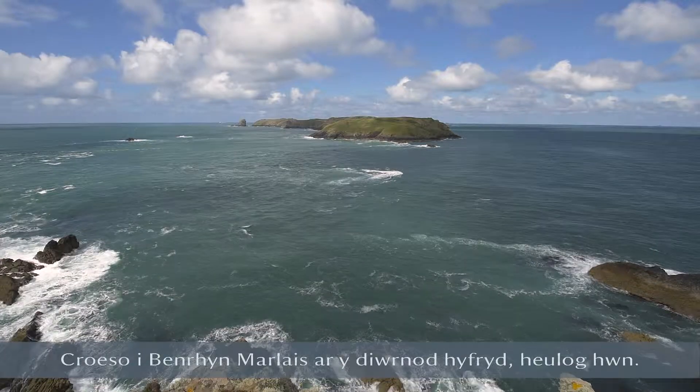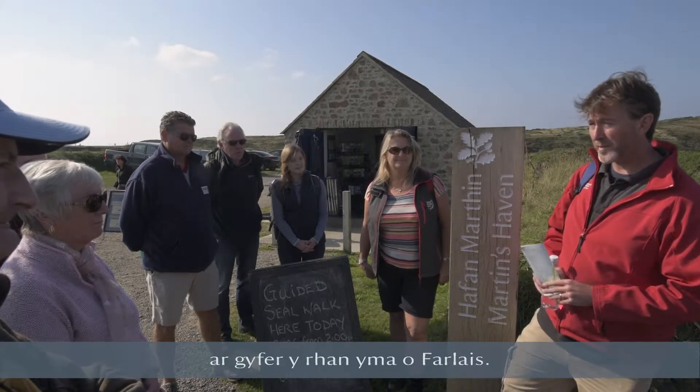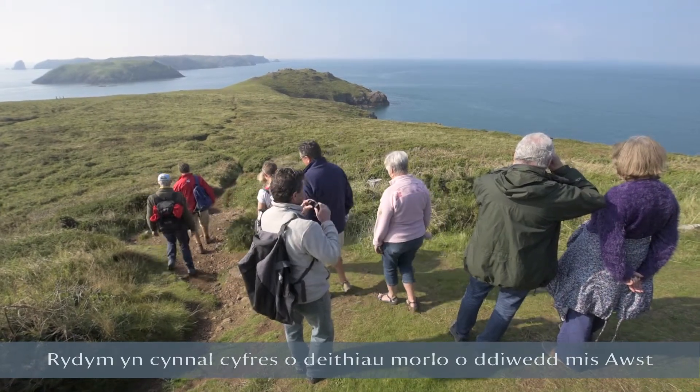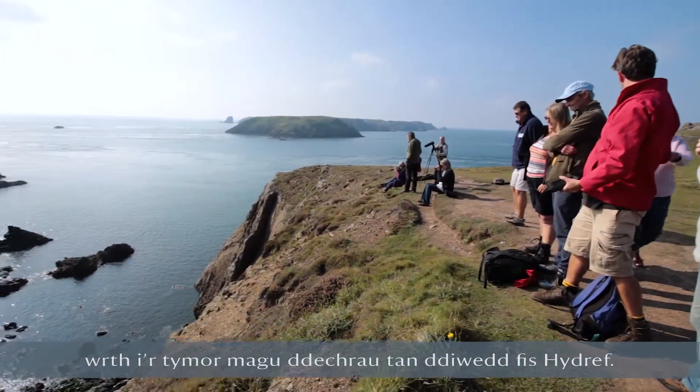Welcome to Marlowe's Printer on this lovely sunny day. I'm Matt, I'm National Trust Area Ranger for this part of Marlowe's. We run a series of walks from end of August, just as the puppy season is starting — end of August through to end of October.